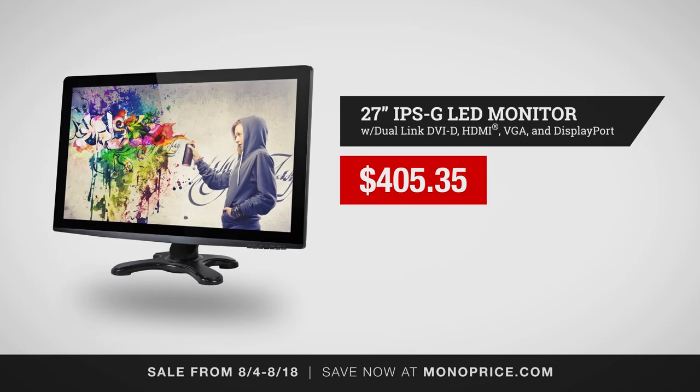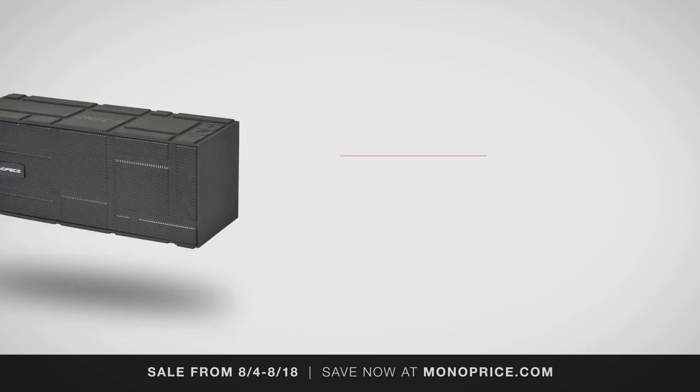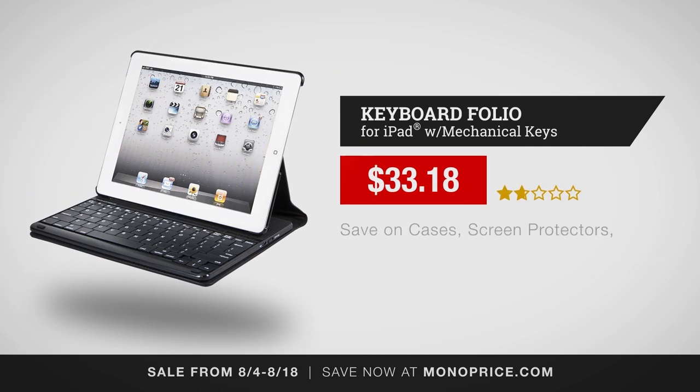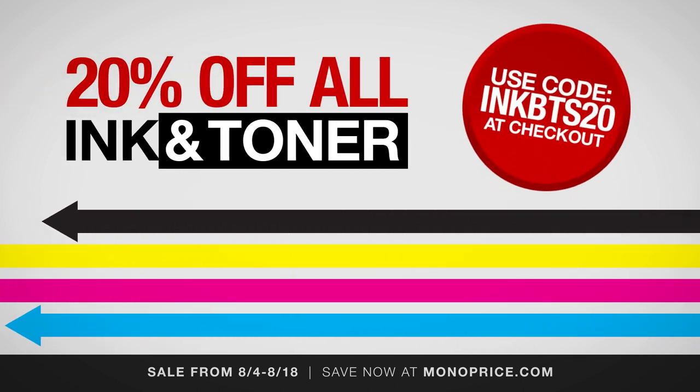Like our 27-inch IPS LED monitor, now only $405.35. Save 20% on this portable Bluetooth NFC brick speaker for just under $28. Grab our keyboard folio for iPad, now $33.18. Use the code INKBTS20 to save 20% off all ink and toner.